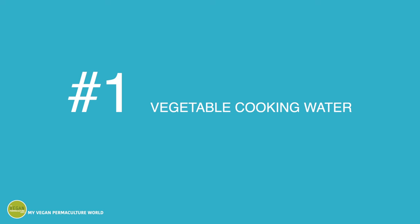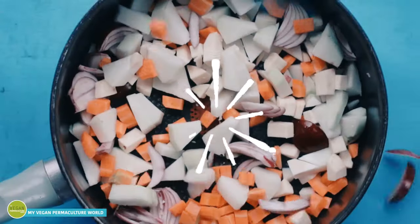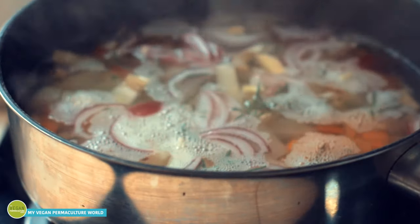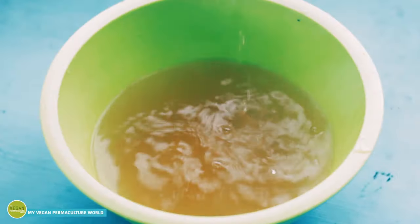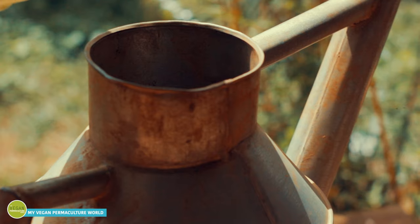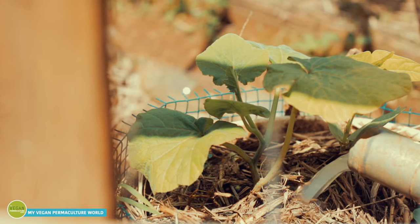Number one: vegetable cooking water. I really enjoy cooking, especially when the vegetables are homegrown. Nothing better than putting everything in the cooking pan, adding some water, some fresh herbs from your garden, some seasoning, and letting it cook nicely. When the veggies are cooked, drain off the water but do not throw it away. The water is full of nutrients leaked out of the vegetables. Allow it to cool before using it on your plants. You might as well dilute it with some more water if it's too concentrated.